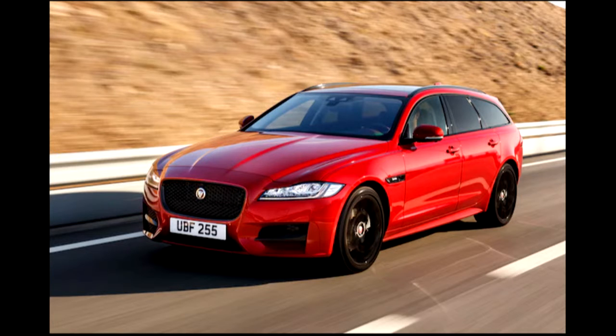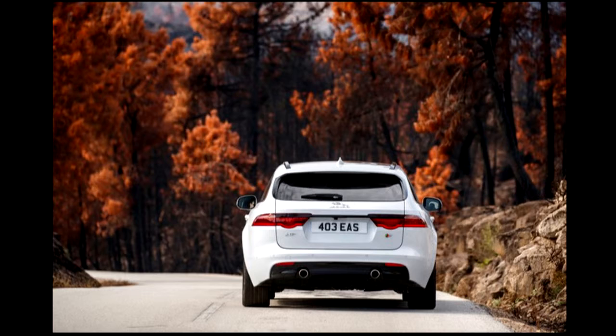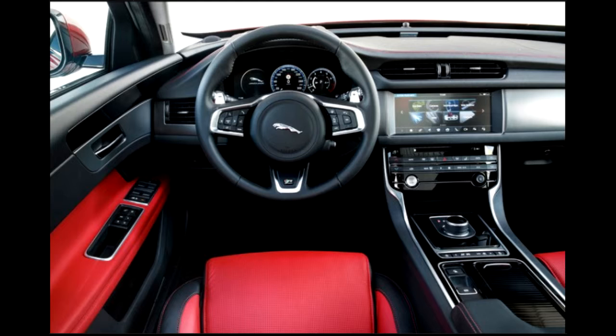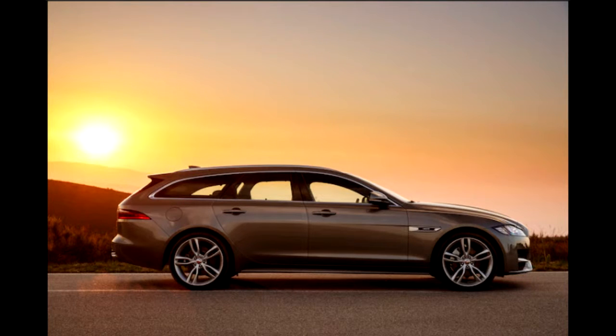And speaking of load, here are the numbers that are meaningful. With the longer wheelbase and longer overall length, the Sportbrake can carry more stuff than the F-Pace. Plain load capacity is 37 cubic feet with the 40/20/40 split-fold rear seats upright and almost 70 cubic feet with them folded flat, compared with the F-Pace's 34 cubic feet and 64 cubic feet. The Sportbrake also stacks up well against the Mercedes and Volvo wagons, besting both in terms of ultimate luggage capacity.